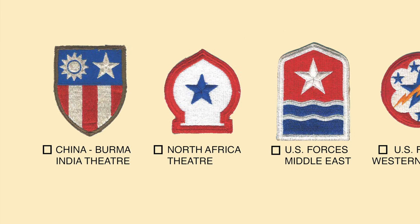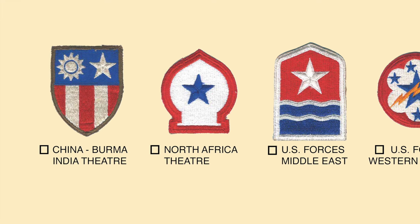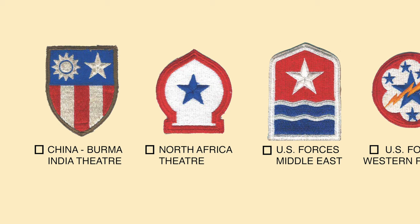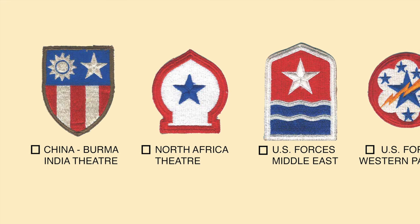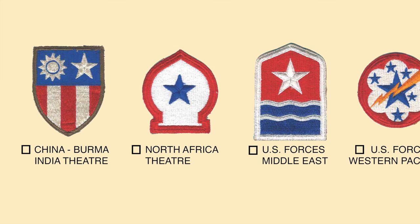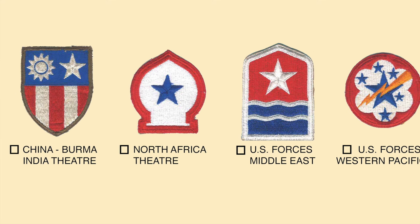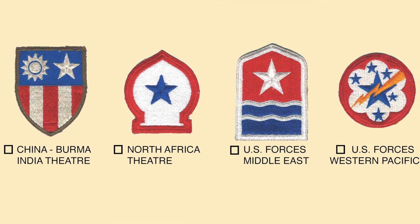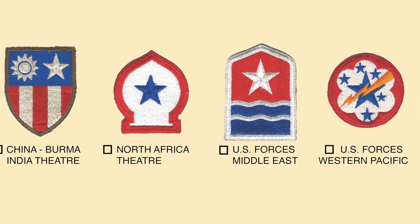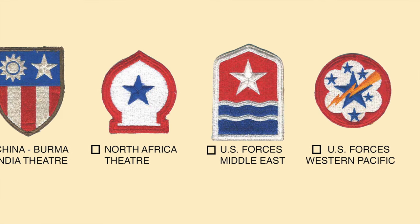The most distinctive and famous patches of World War II was the China-Burma-India Headquarters patch. The soldiers of the China-Burma-India theater had to solve logistical, tactical, and political problems of unbelievable complexity, but they achieved their mission. The patch, in use since 1942 but not approved until 1944, has a sun of 12 rays representing China and a star representing India. The red, white, and blue of the shield represent the national colors of the United States. The next patch is U.S. Army Forces in North Africa Theater of Operations, established in 1943 under General Eisenhower, with a Moorish arch representing the area of operation.